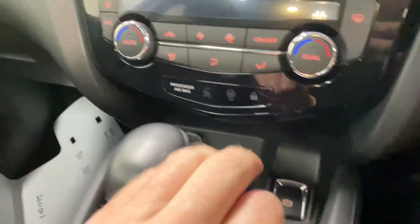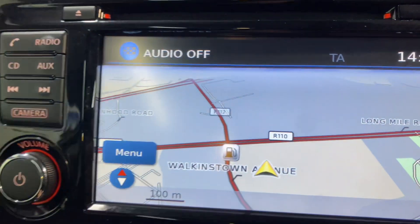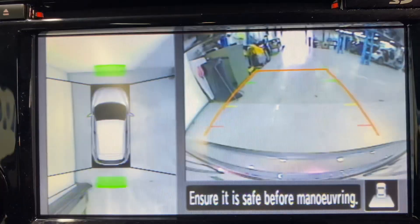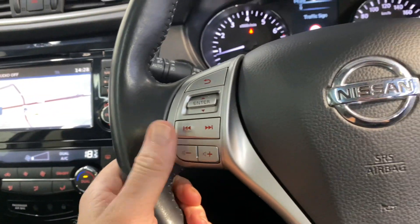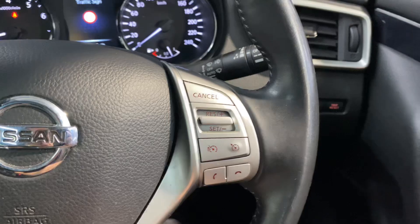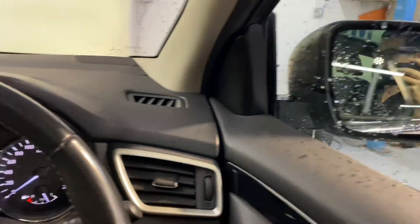You also have dual climate control with aircon and the touchscreen radio which includes your sat nav, and a reverse parking camera along with 360 degree cameras. There's Bluetooth and cruise control on the leather steering wheel, front and rear electric windows, electric adjustable and retractable wing mirrors.